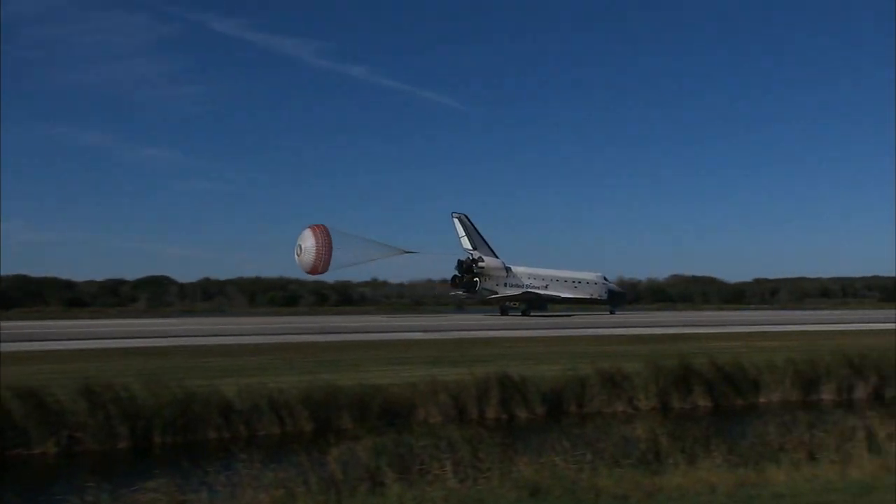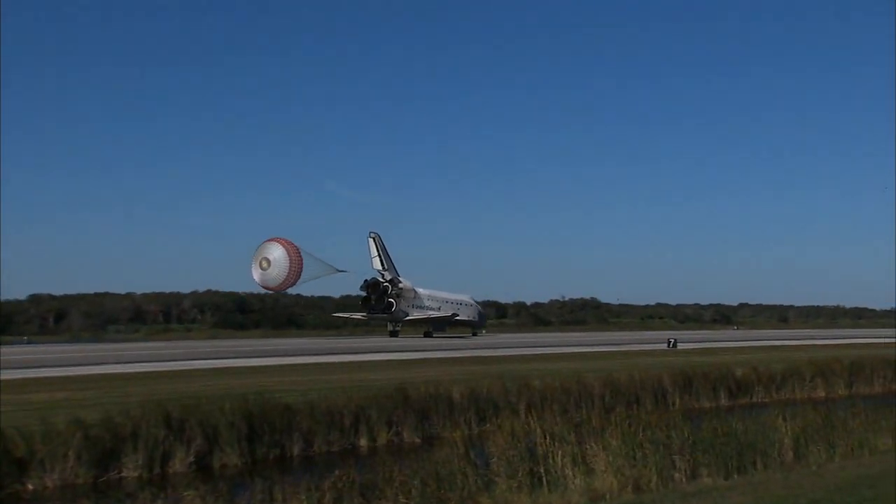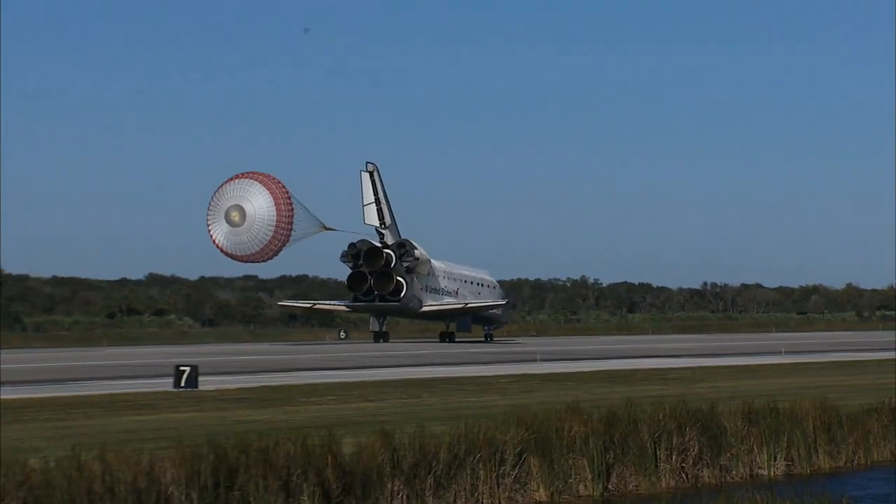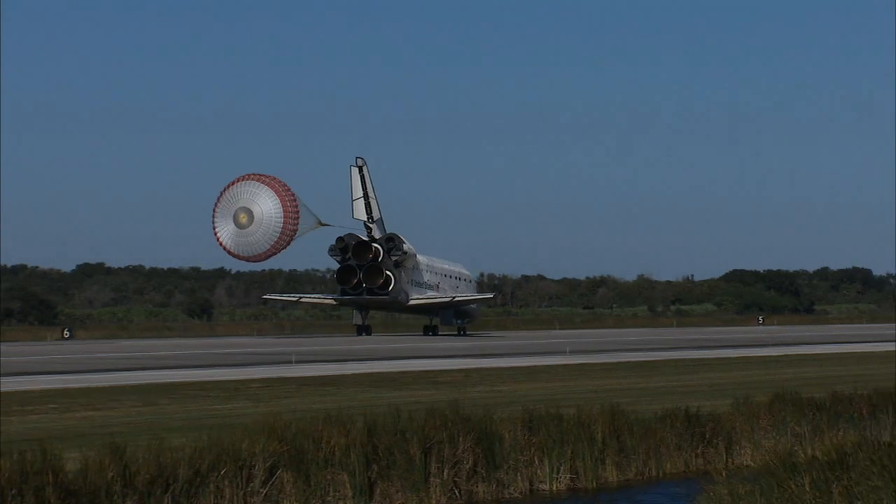Atlantis is now rolling out on runway 33 at Kennedy Space Center, wrapping up a 4,490,138 mile flight to the International Space Station.